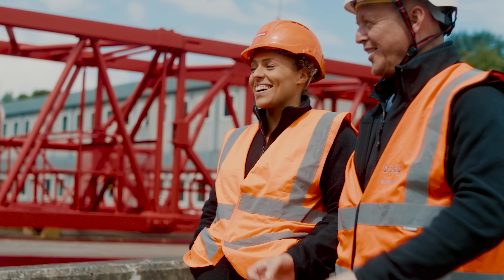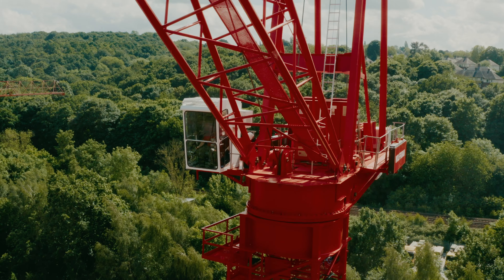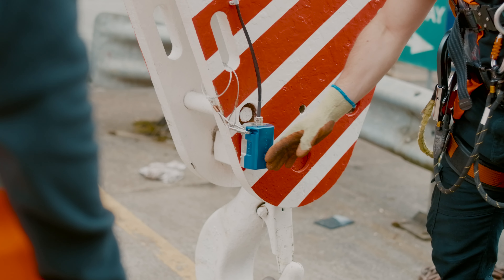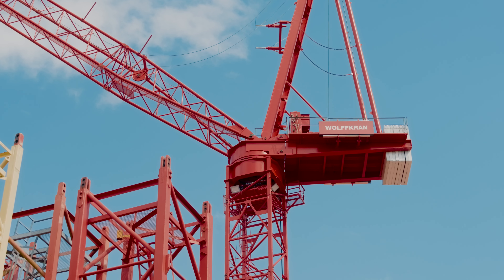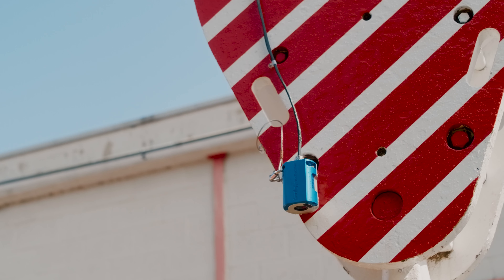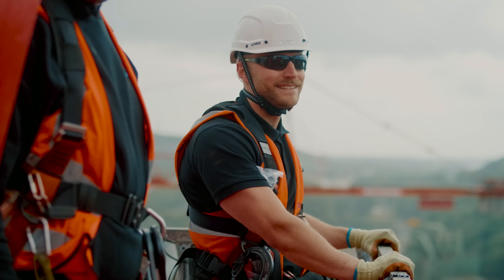Crosby BlockCam are a fantastic supplier. They're always on hand to help whenever we need. The customer care and after service has always been spot on — just a generally good working relationship with the team. It's massively beneficial when operating a crane. You don't always get the best view of what you're doing, so having your BlockCam there gives you that peace of mind that you can see everything you're doing and know exactly what you're aiming for.